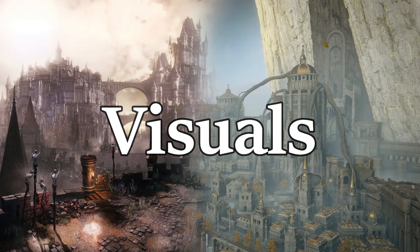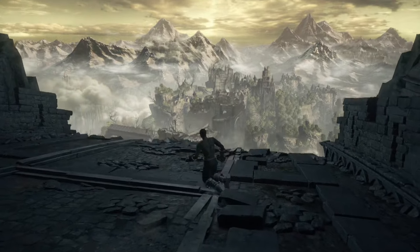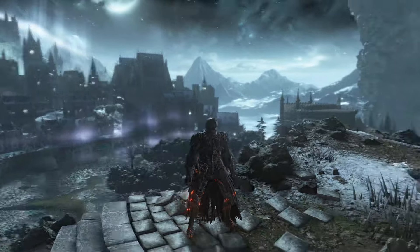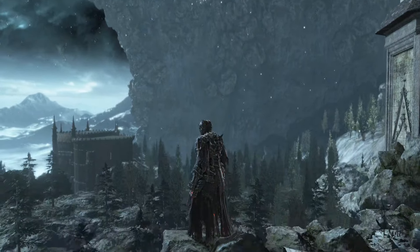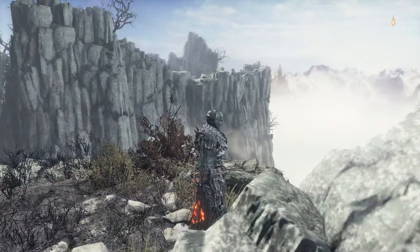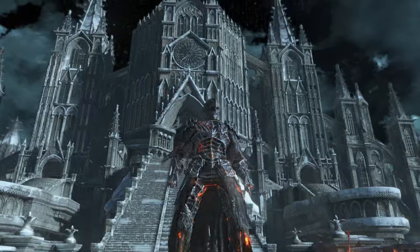First I'm going to talk about DS3's visuals, then Elden Ring's — I'll do this format for every comparison. The medieval castle style that comprised the majority of DS3's architecture was absolutely astonishing, with some of the most depth and creativity I've seen in the Souls series. I felt like Frodo Baggins constantly checking out all these sick different areas. I also love the Ashes of Ariandel, even though it's kind of unfair to include since I haven't played the Elden Ring DLC yet.